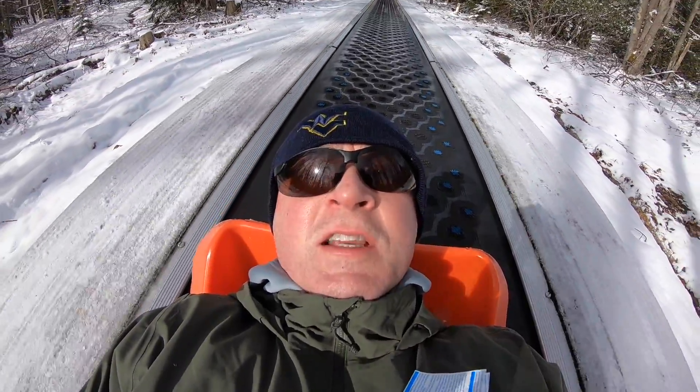I've gone down one run sitting up and one run face first, and actually I think sitting up is faster.